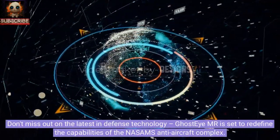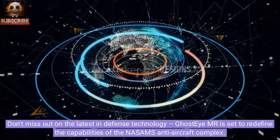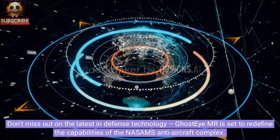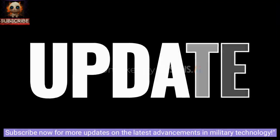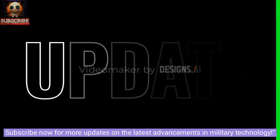Ghost IMR is set to redefine the capabilities of the NASAMS anti-aircraft complex. Subscribe now for more updates on the latest advancements in military technology.